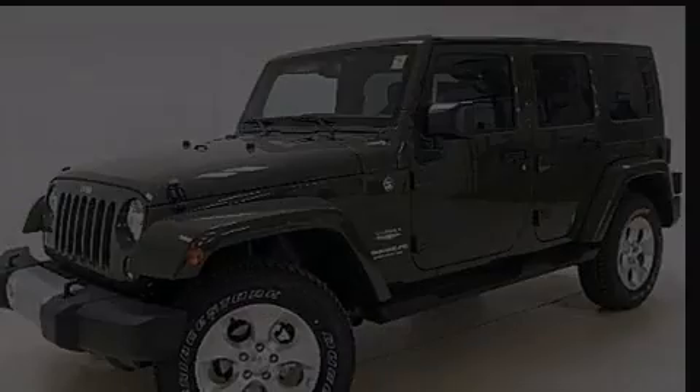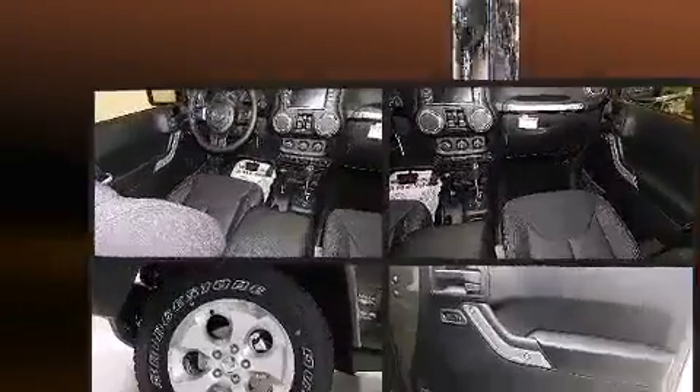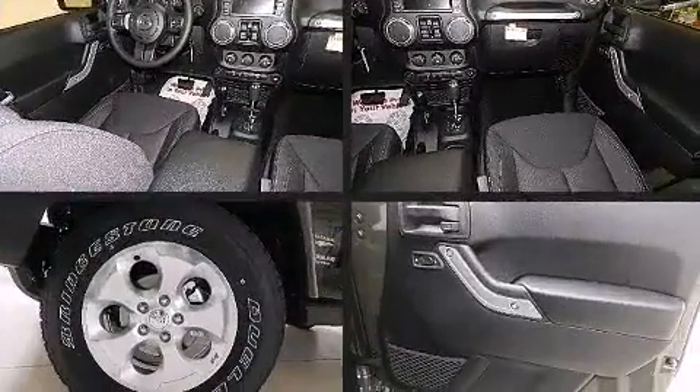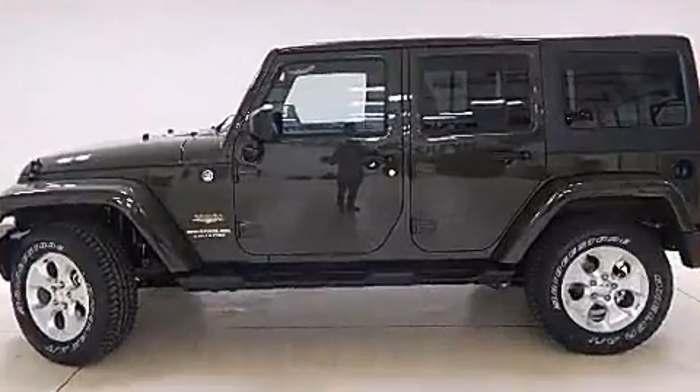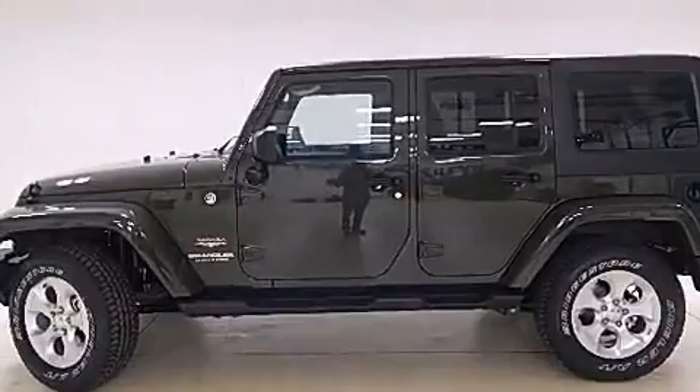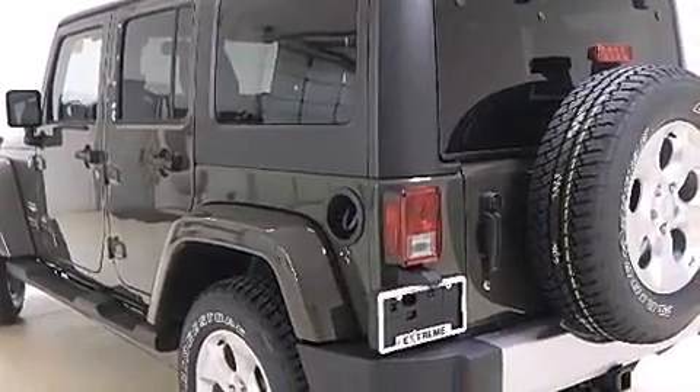Outstanding design defines the 2015 Jeep Wrangler Unlimited. It features an automatic transmission, four-wheel drive, and a refined six-cylinder engine. It's equipped with tons of terrific amenities but it won't break your budget, such as remote keyless entry and a trip computer.